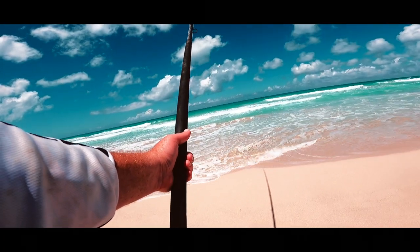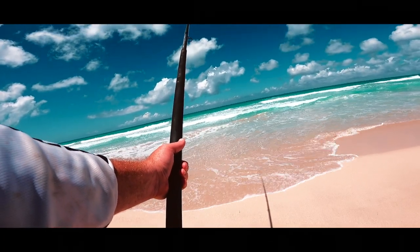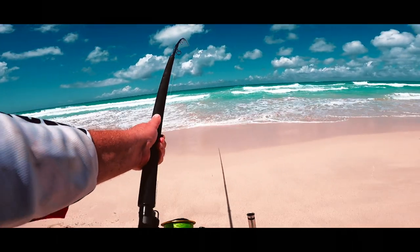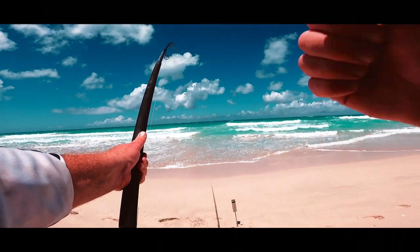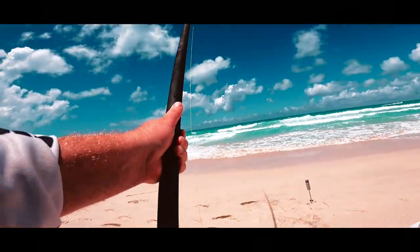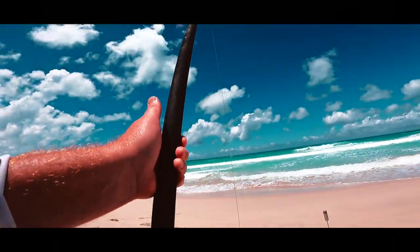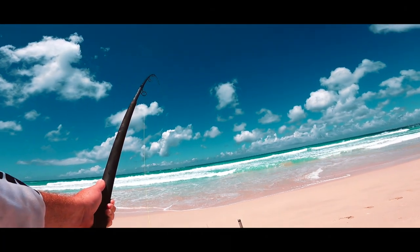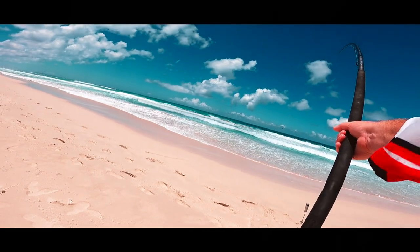Rian was lucky enough to hook a really nice duck bull that made the whole trip worth it. These species can give you a real run for your money, being one of the stronger fighters and using the currents to their advantage. Its close relative eagle rays are also known to do this. Duck bulls must be one of the most beautiful flatfish species we have.